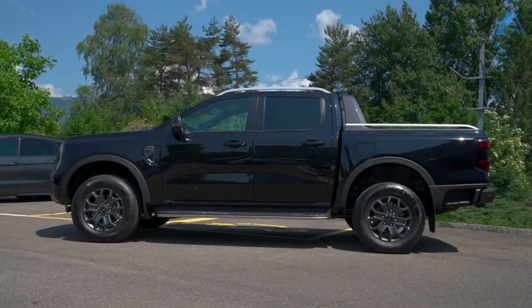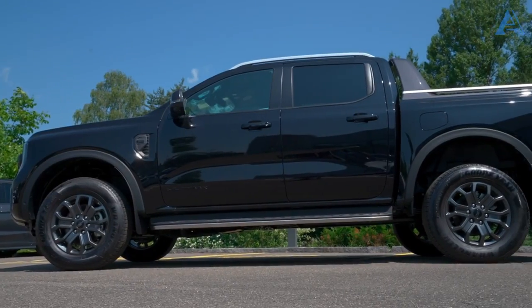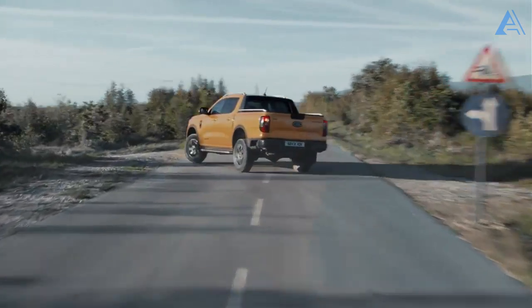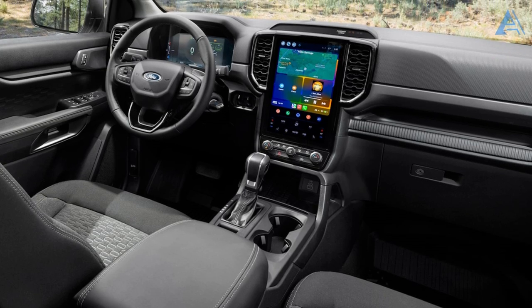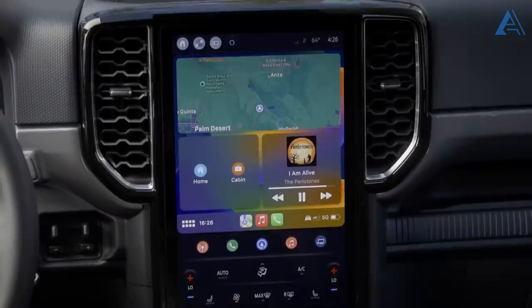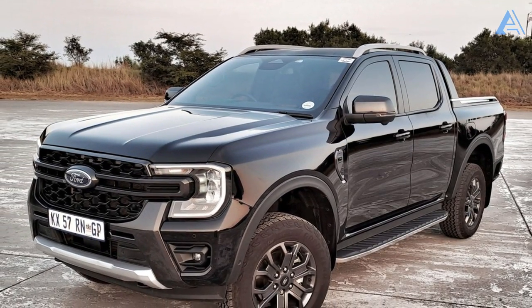Ford has streamlined the body styles this time around. Unlike the choices of yesteryear, the new Ranger comes exclusively as a crew cab with four full-sized doors. Stepping inside, you'll find a cabin that's undergone a radical transformation. The centerpiece is a commanding, vertically-oriented infotainment system that mirrors the one found in the upper echelons of the Edge SUV's lineup.